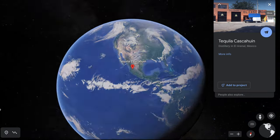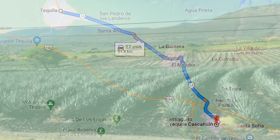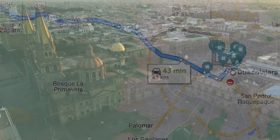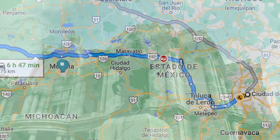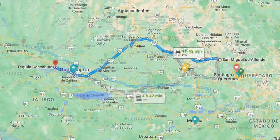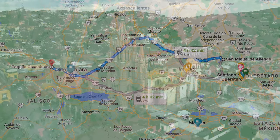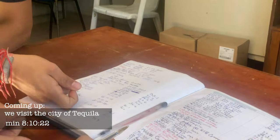Tequila Cascahuin is located in the heart of tequila country, a short 27-minute drive from the town of Tequila. We drove approximately 43 minutes from the city of Guadalajara. If you're coming from Mexico City, you'll reach Tequila Cascahuin in just under seven hours. From our hometown of San Miguel de Allende, the drive is about four hours and 45 minutes. Let's get the tequila tour going.